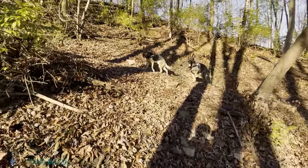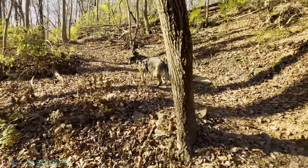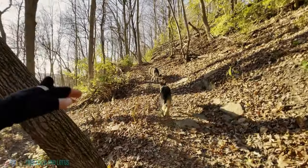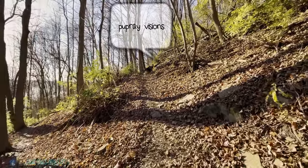I know not everybody who watches these videos has shepherds or dogs. But of those of you who have them or have had them, is there anything scarier than when they're running around having a good time and they just stop and lock eyes into something in the woods — and I look and I can't see it? What do they see that I don't?